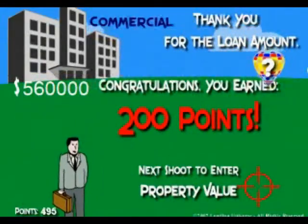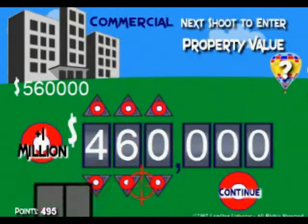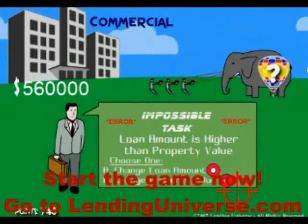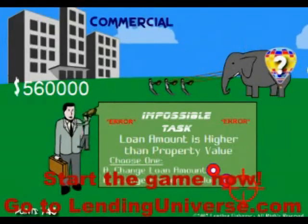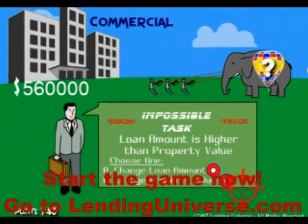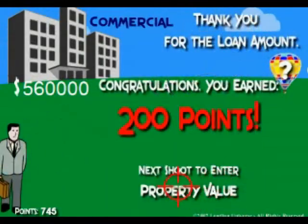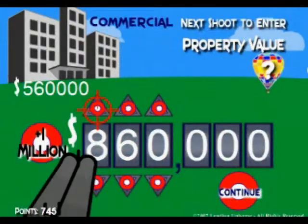If the property value that you have — let's say you made a mistake and you put 460 — it will take you to a screen that asks you to correct either the loan amount or change the property value, because in order to qualify for a loan it needs to fit some criteria. So you change the property value here, and you go back. Here it is, it's already 660 — let's say you're going to go back to 860.